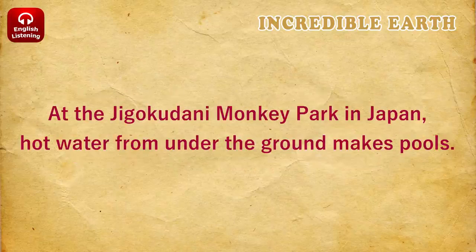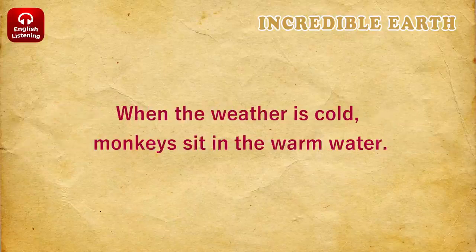At the Jigokudani Monkey Park in Japan, hot water from under the ground makes pools. When the weather is cold, monkeys sit in the warm water.